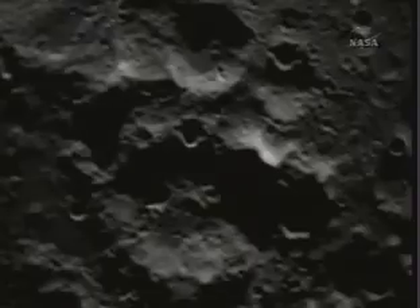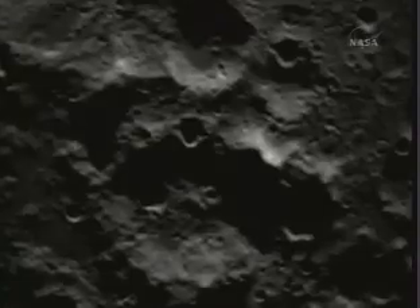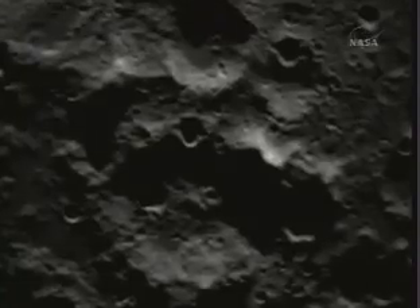We should be looking for some signs of the impact on the leftmost part of the... standing by with mid-infrared changes on the left side of the shadow, right below the dimpled crater on the larger crater rim.